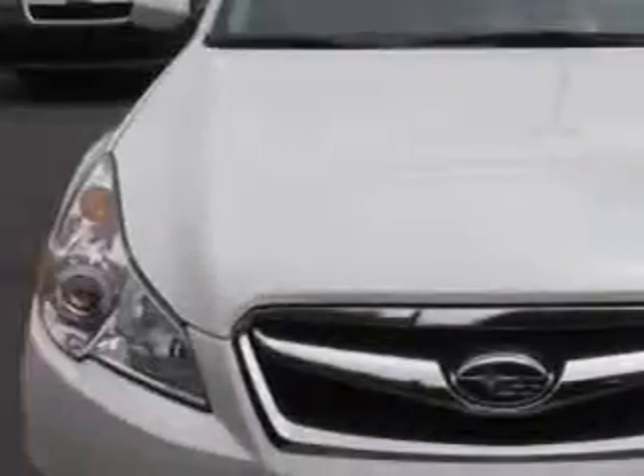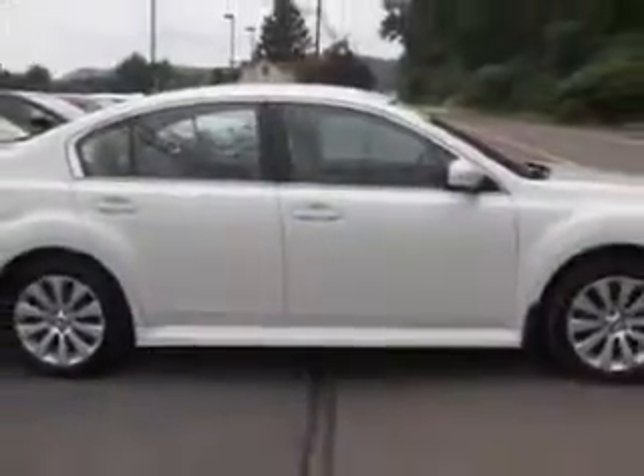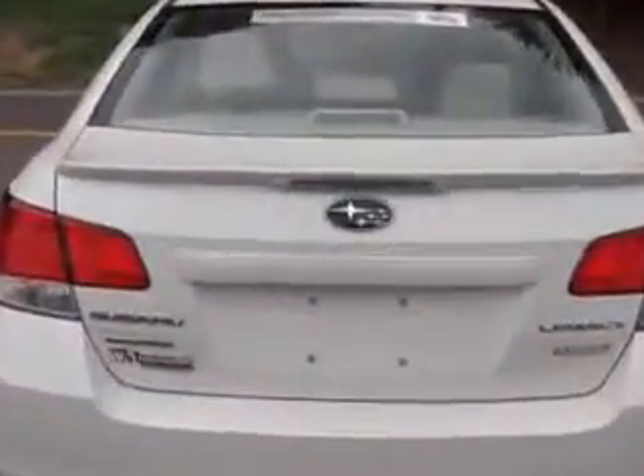Imagine driving this satin white pearl coat 2012 Subaru Legacy all-wheel drive. Equipped with a four-cylinder engine and a CVT transmission, enjoy an exceptional 31 miles to the gallon on this great car with features like ambient light package, windshield wiper heater, and certified vehicle.